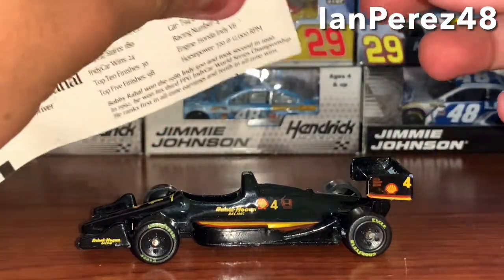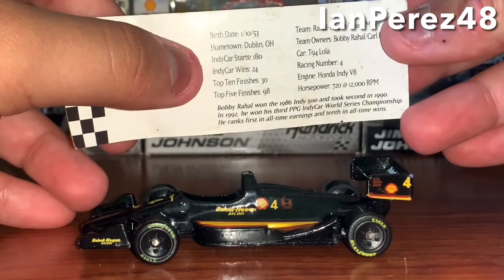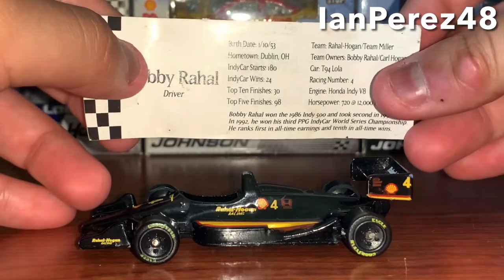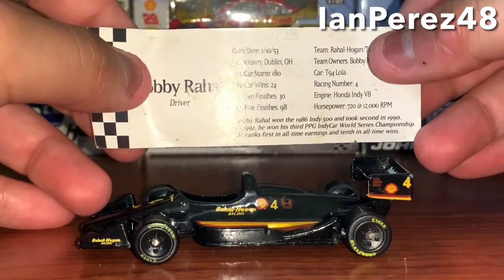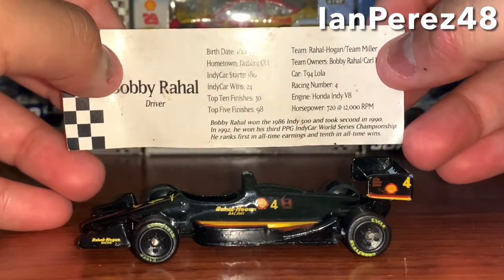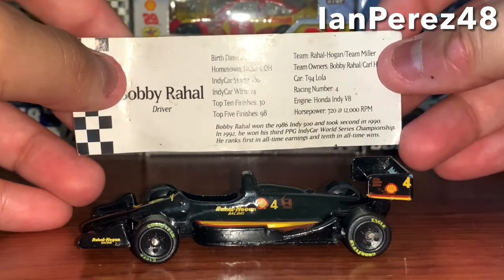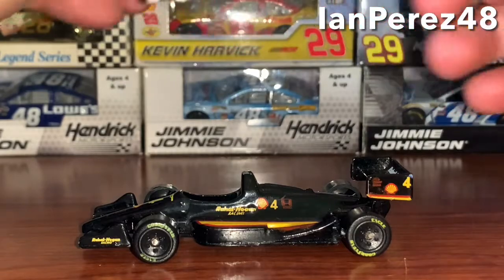On the back you got Bobby Ray Hall's career stats as of 1994 — birth date, hometown, IndyCar starts, 24 wins, top 10s, top fives. The team is Ray Hall Hogan Miller, team owner Bob Ray Hall, car number four, engine is a Honda Indy V8, horsepower 720 at 12,000 RPMs. Bobby Ray Hall won the 1986 Indianapolis 500, took second in 1990, and in 1992 won his third PPG IndyCar World Series championship. He ranked first in all-time earnings and tenth in all-time wins at that time.